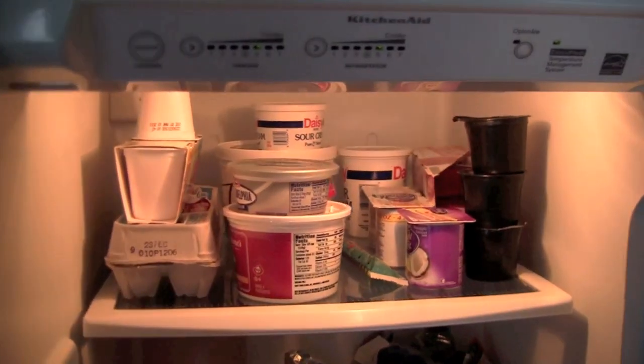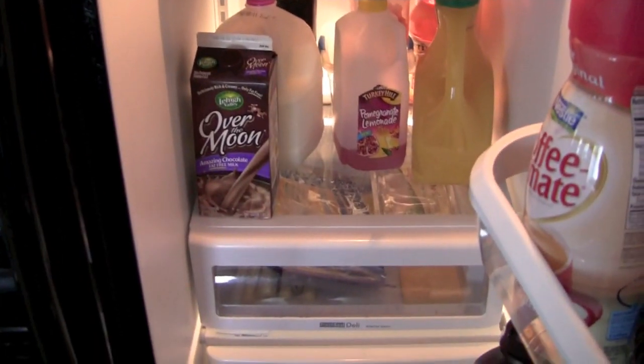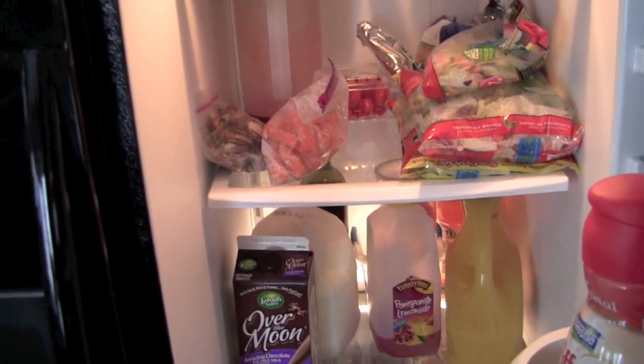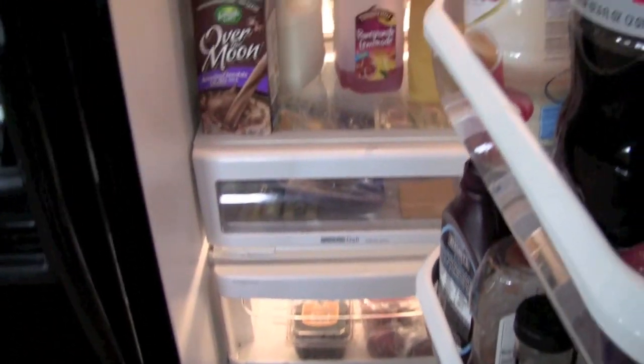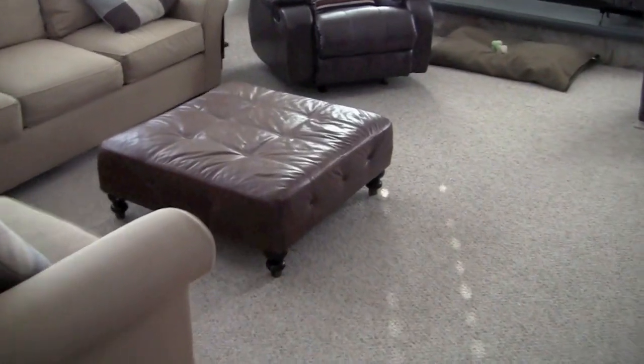Everyone always likes to see what's in the refrigerator on MTV Cribs, so let's do the same on YouTube Cribs. We try to eat healthy — a lot of dairy and veggies. My kids love chocolate milk and orange juice, pomegranate lemonade — my kids just tried that and they really like it. We drink a lot of diet soda and water, and my wife is addicted to those Starbucks Frappuccinos.